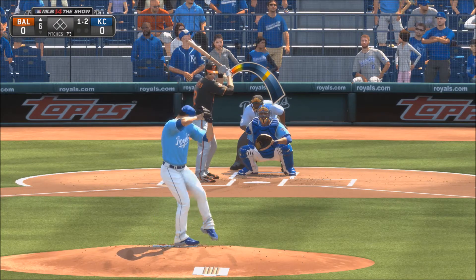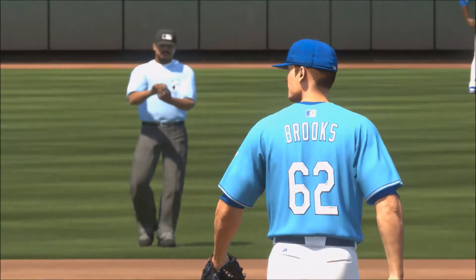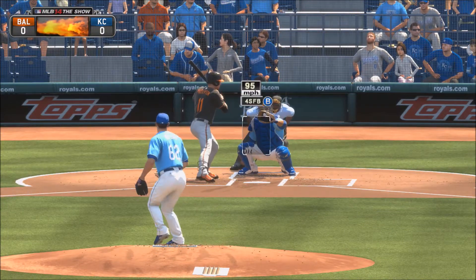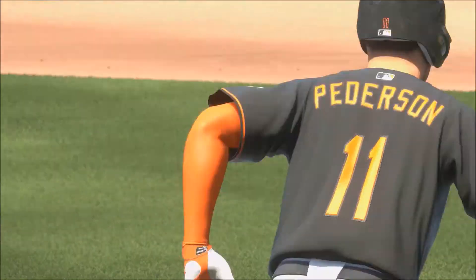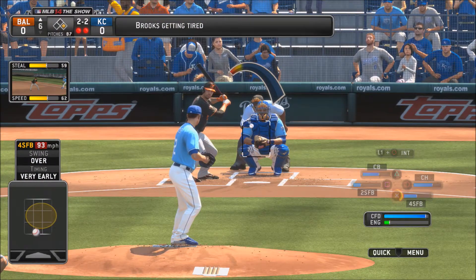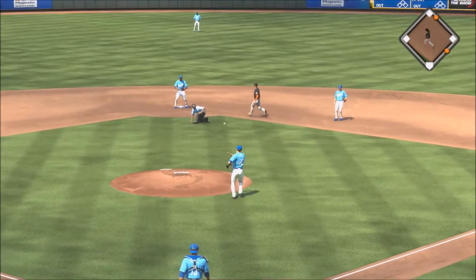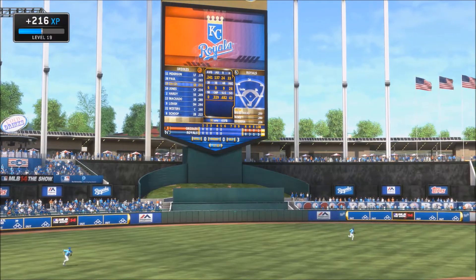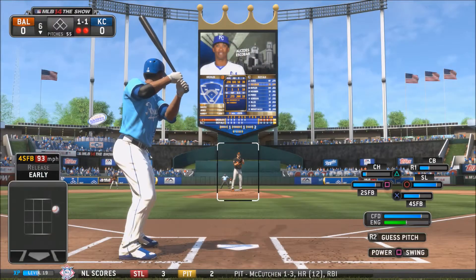Top of the sixth, 1-2 count — Brooks gets a strike three call on the fastball. 2-out full count to the next batter — that's going to be high for ball four, the first base runner for the Baltimore Orioles. Top of the sixth, 2-2 count, 2 outs — the pitch from Brooks is hit right back to him, throw to second base in time. Brooks works out of the inning. He still has a no-hitter going, though getting really tired in the seventh inning.